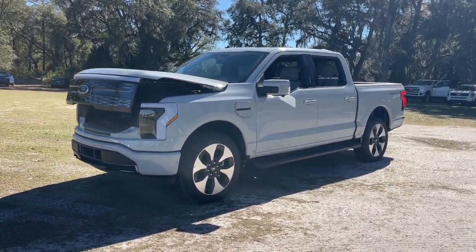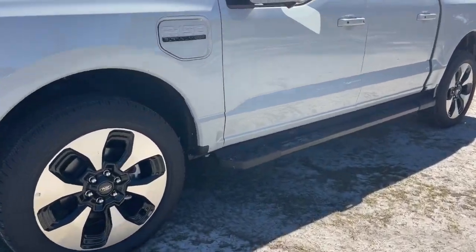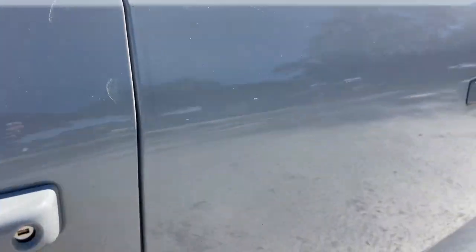What's more, available options let you customize its hard-working bed so you can be more productive than ever before. Don't miss the opportunity to get into this F-150, the pickup that's at the head of its class.